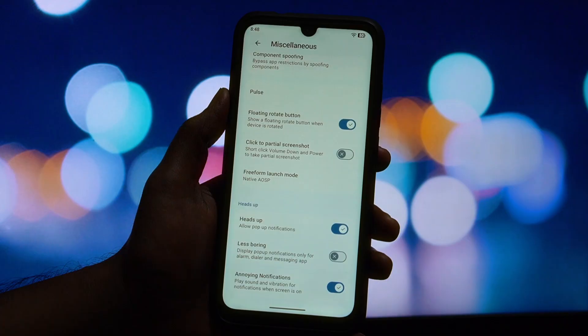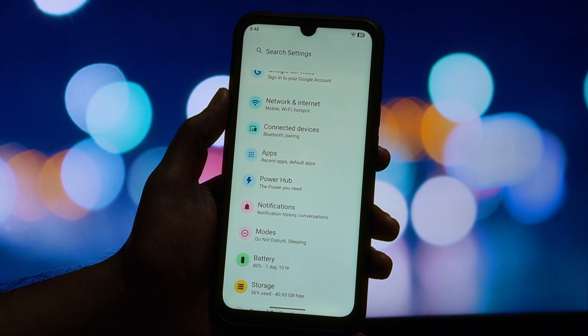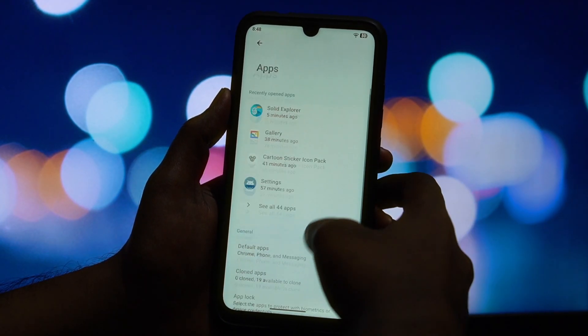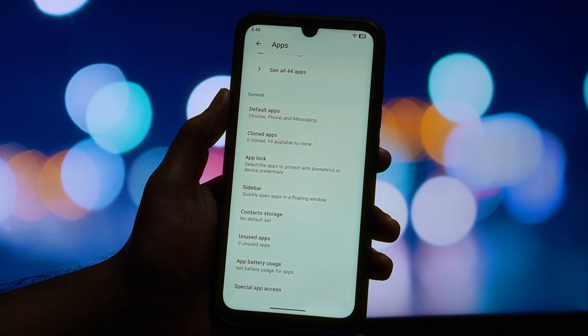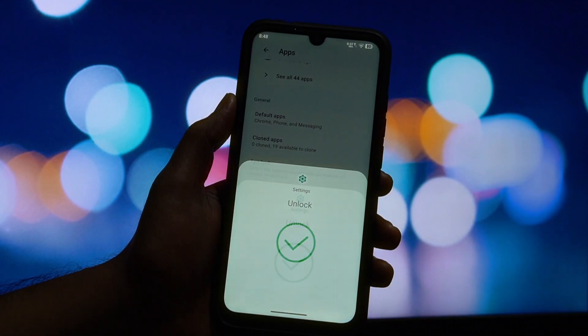Now let's talk about performance. I ran Geekbench and it scored 674 in single-core and 1657 in multi-core. For this hardware, those are respectable numbers, showing the ROM is well optimized. In the real world, this means smooth multitasking and a generally lag-free experience for most daily tasks.